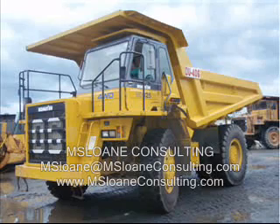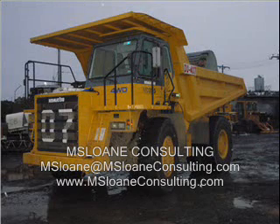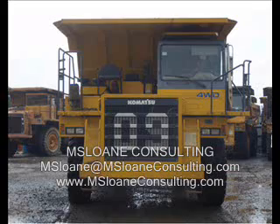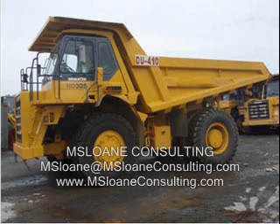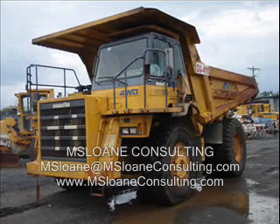1 used 2004 GD705A-5 motor grader, 1 used Tamrock rock drill, 3 used 2004 Atlas Copco ECM660-3 rock drills, 1 used 2004 Komatsu JV100A-2 roller, 1 used 2004 Komatsu WD420-3 compactor, and 3 used 2004 Komatsu D155A-5 bulldozers.